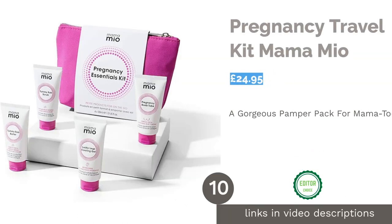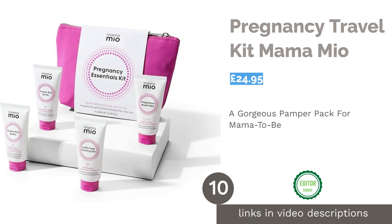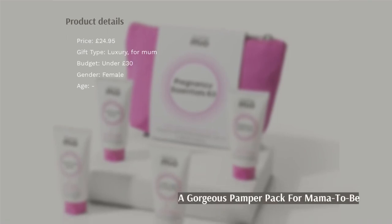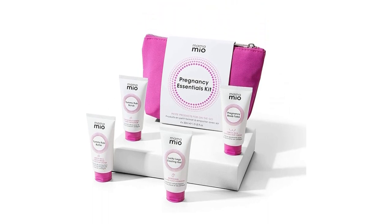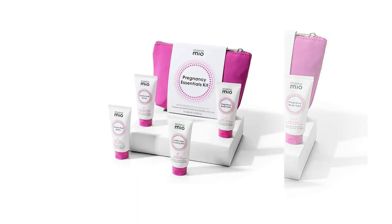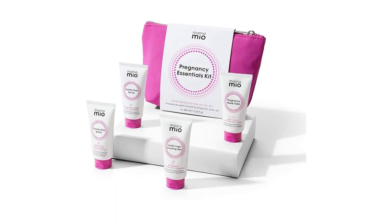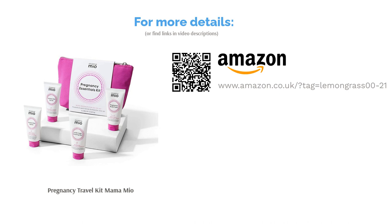The final product on our list is the Pregnancy Travel Kit by Mama Mio. In at number one is the Pregnancy Essentials Kit by the much-loved Mama Mio, a brand that many mums-to-be covet. Mama Mio are the experts in bump care and maintenance. Actually a pregnancy travel kit, this set is perfect for taking essentials on holiday or for a weekend trip. Helping skin stay moisturised, preventing stretch marks and including a gel to cool tired legs, mum can try out the four main products for all-over pampering and care.